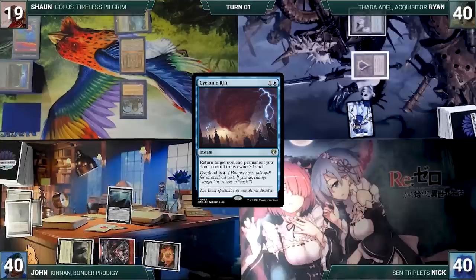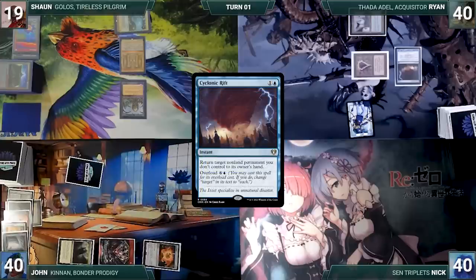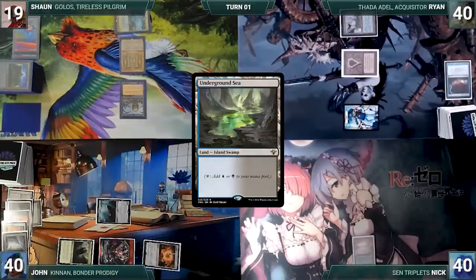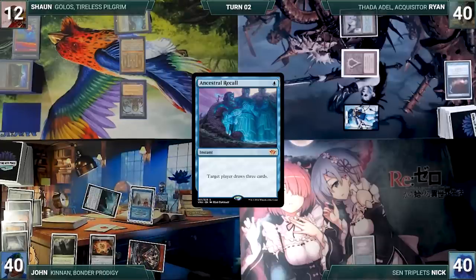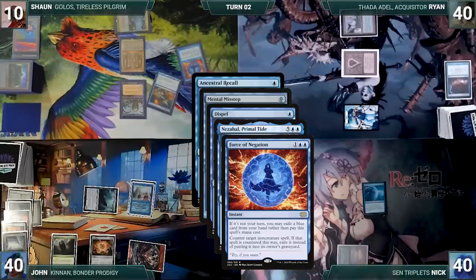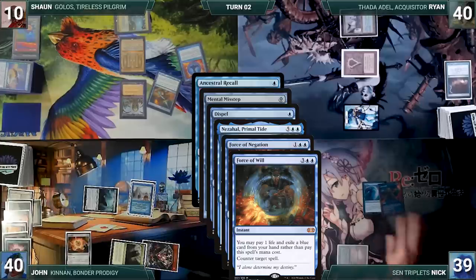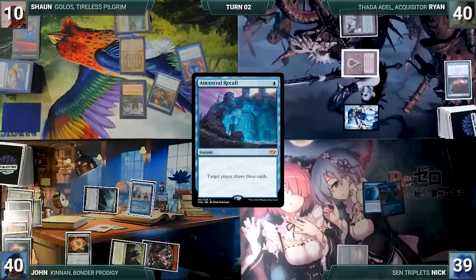Ryan draws, plays Tolarian Academy, casts Mox Sapphire (John draws), then casts Cyclonic Rift targeting Nezahal — Nezahal triggers and John draws. In response John activates Nezahal discarding three cards, exiling it — Cyclonic Rift fizzles. Ryan attacks Nick with the spirit. At the end of Ryan's turn Nezahal re-enters the battlefield tapped. Nick draws, plays Underground Sea, and passes. John draws and attacks Sean with Nezahal, then casts Ancestral Recall targeting Sean. In response Sean casts Mental Misstep (John draws), Nick casts Dispel targeting Mental Misstep (John draws), Sean casts Force of Negation for its alternate cost exiling Swan Song targeting Ancestral (John draws), John casts Brainstorm in response (draws three, puts two back), Nick casts Force of Will paying a life exiling a blue card targeting Force of Negation (John draws). With no other answers, Force of Will counters Force of Negation, Dispel counters Mental Misstep, and Ancestral Recall resolves — Sean attempts to draw from an empty library and loses the game.